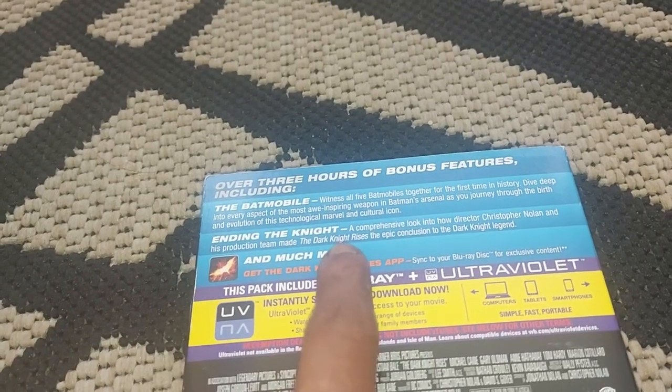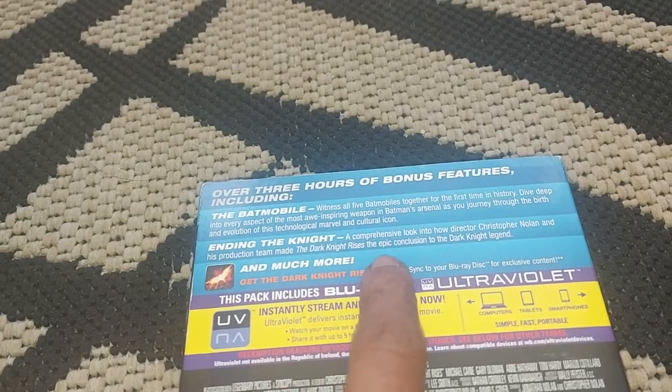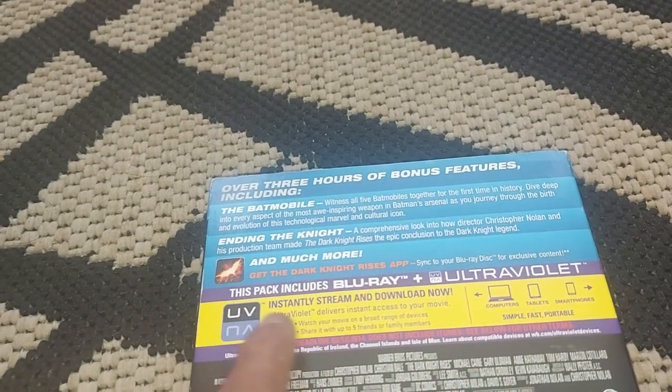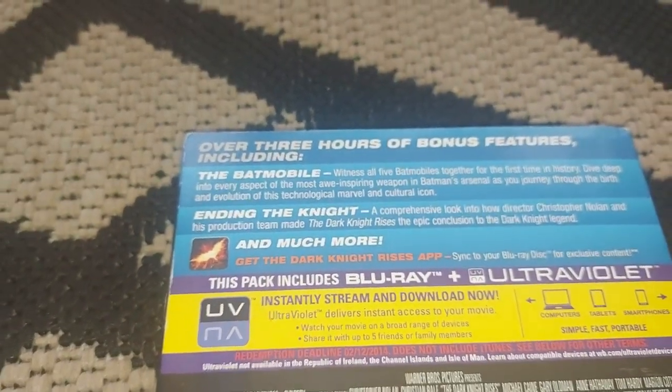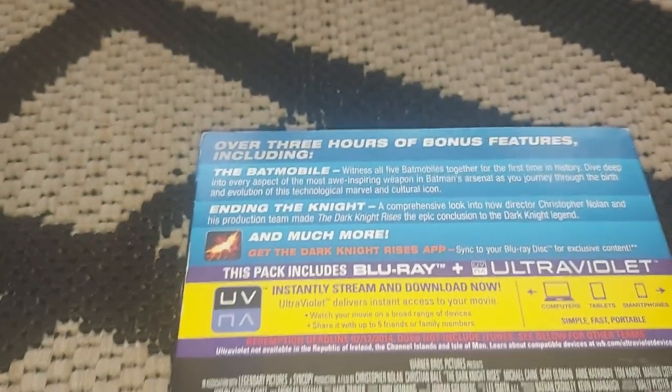Ending the Knight — a comprehensive look into how the director Christopher Nolan and his production team made The Dark Knight Rises, the epic conclusion to The Dark Knight Legends, and much more. They also made a Dark Knight Rises app which lets you sync to your Blu-ray for exclusive content.